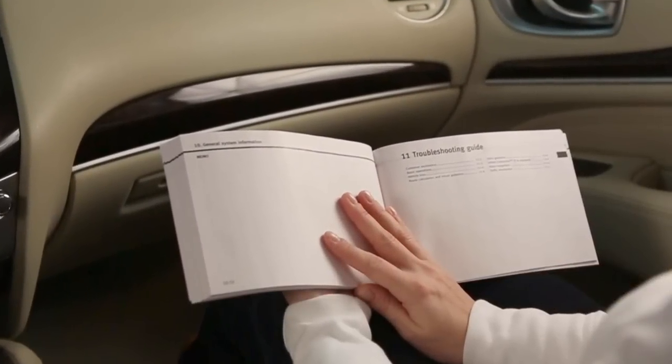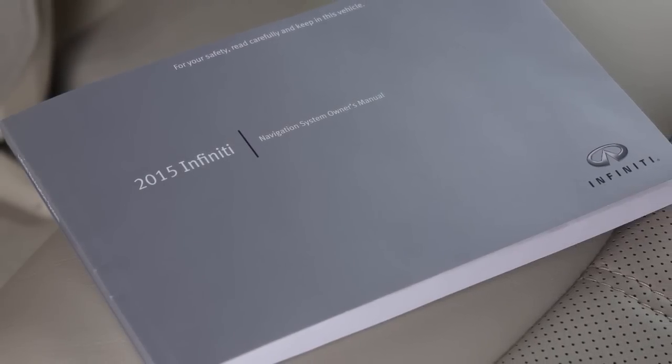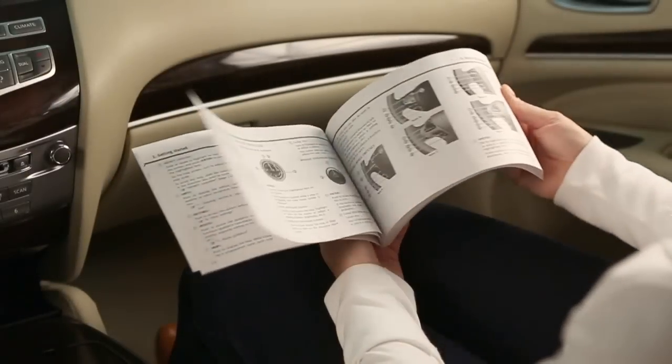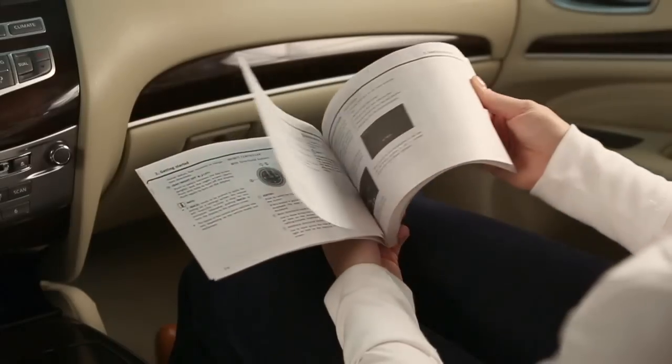and a useful troubleshooting guide. This special owner's manual will help you become familiar with all the features of your navigation system, offering you maximum efficiency and convenience as a traveling companion, guide, and aid.